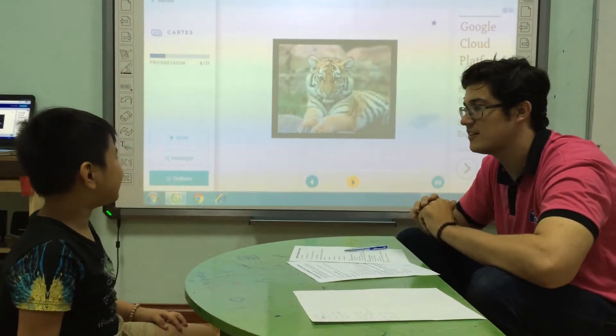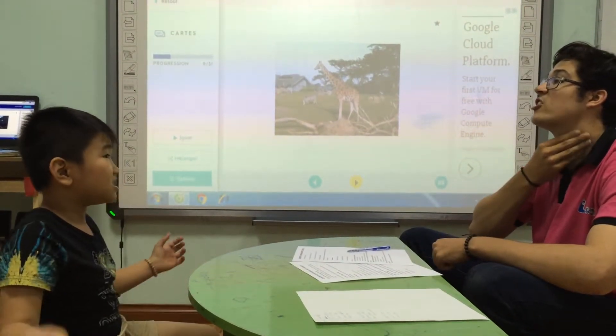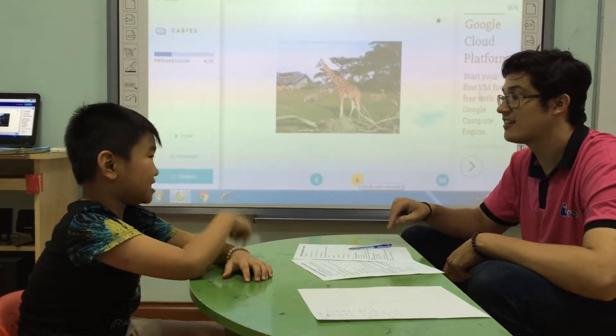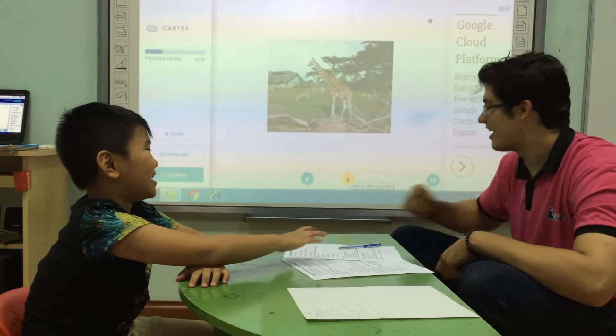What is this? The tiger. What is it? The giraffe. Good. And what has the giraffe got? The snake. It has? The snake. It has got? The snake. Nice.